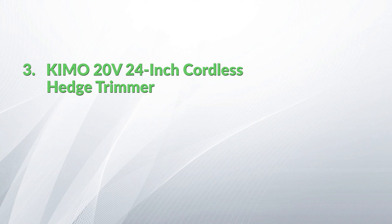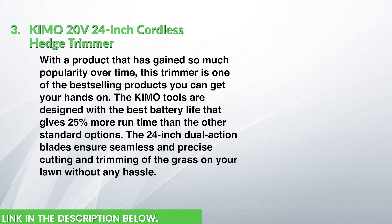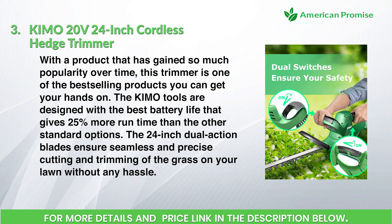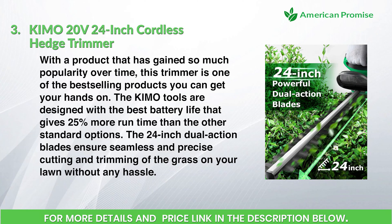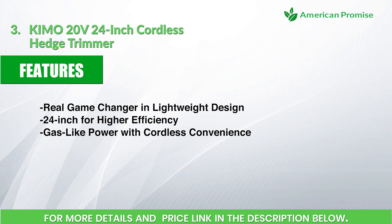Kymo 20 Volts 24-inch cordless hedge trimmer. With a product that has gained so much popularity over time, this trimmer is one of the best-selling products you can get your hands on. The Kymo tools are designed with the best battery life, giving 25 percent more run time than other standard options. The 24-inch dual-action blades ensure seamless and precise cutting and trimming of your lawn. Features: a real game-changer in lightweight design, 24-inch blades for higher efficiency.